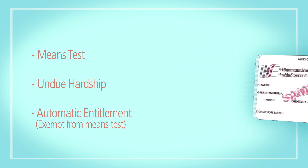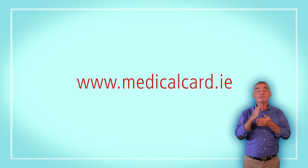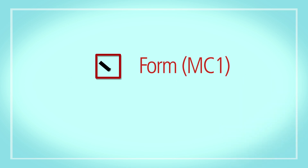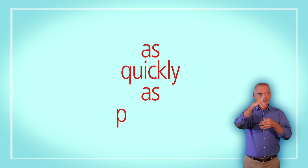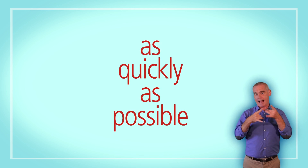Some people may also qualify under automatic entitlement. For more information on automatic entitlement and other questions, visit medicalcard.ie. This video will take you through the application form step by step and show you examples of the documents you need to supply that will help us process your application as quickly as possible.